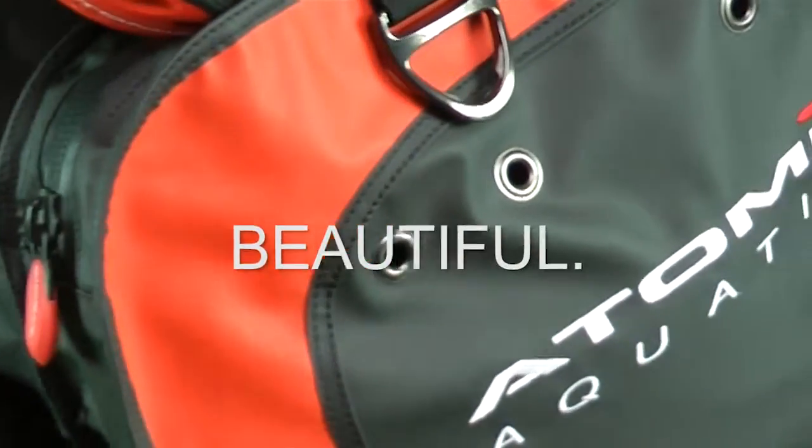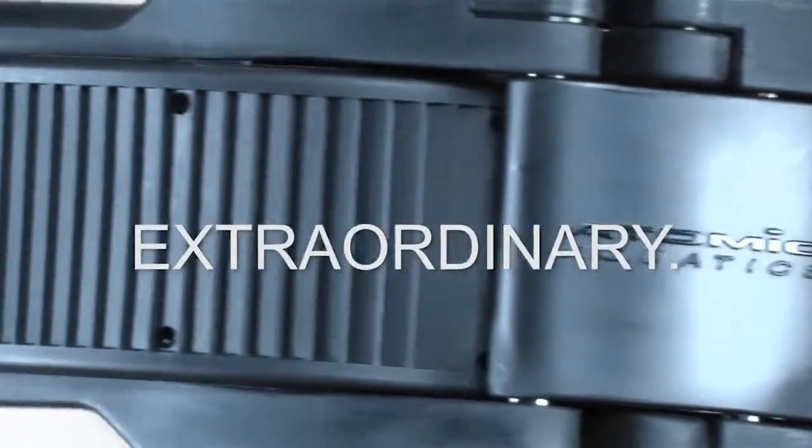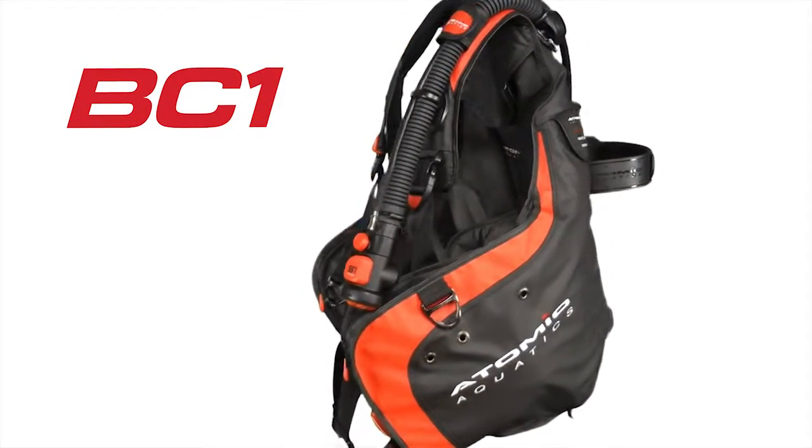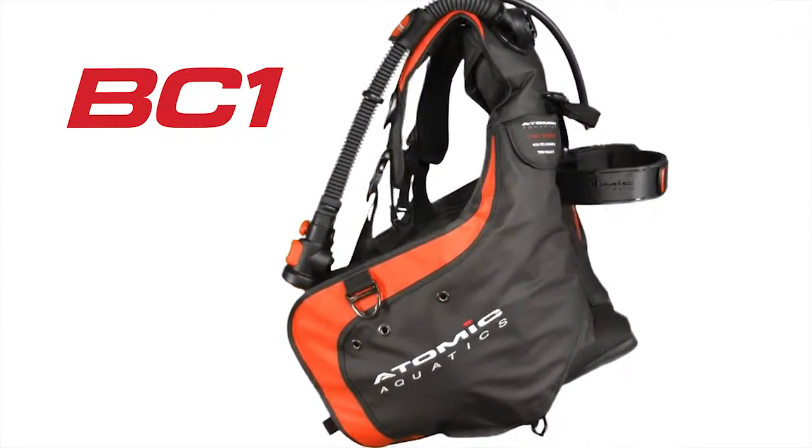Tough. Beautiful. Extraordinary. Introducing the new Atomic Aquatics BC-1, the first truly world-class BC for divers who want only the best.